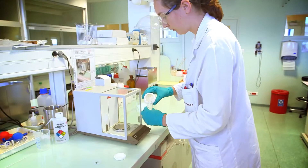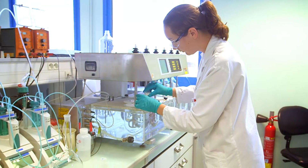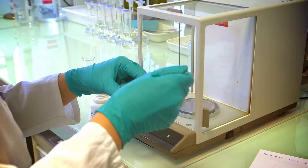Throughout the production cycle, Adiseo's Carrot Laboratory carries out strict and comprehensive quality controls, which guarantee that Smartamine M, just like Adiseo's other products, meets its demanding standards.